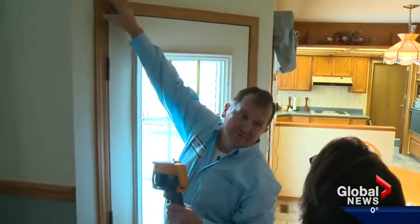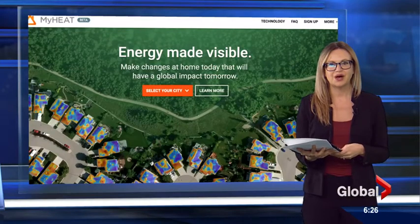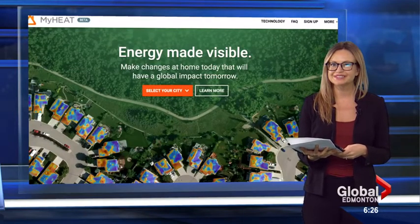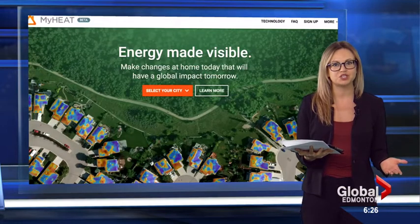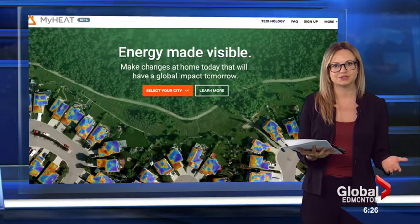It's really to start the conversation around home energy efficiency. MyHeat.ca is funded in part through sponsors who want to sell you what you need to make those changes. The town of Okotoks is also a partner, and they're expanding now, even starting to map cities in Ontario — an Alberta-based company that's now taking off.